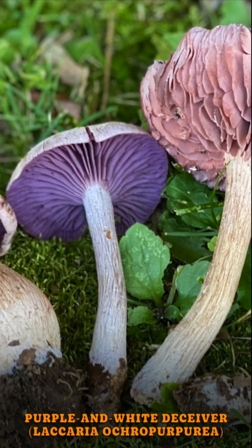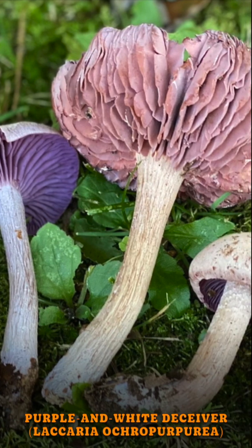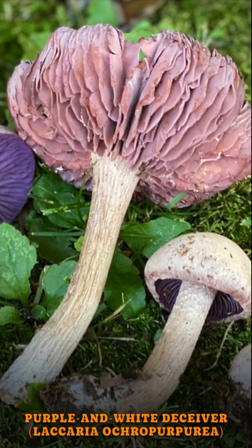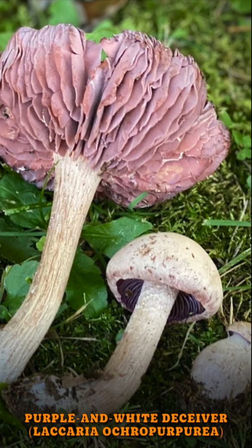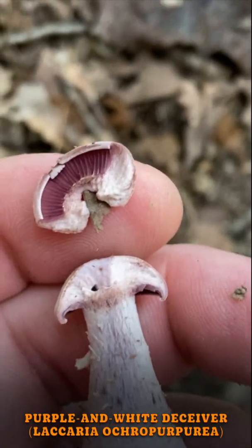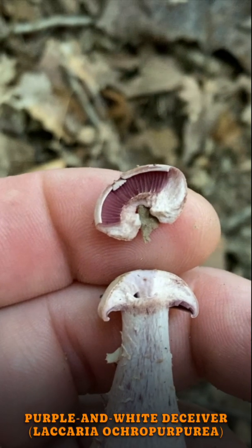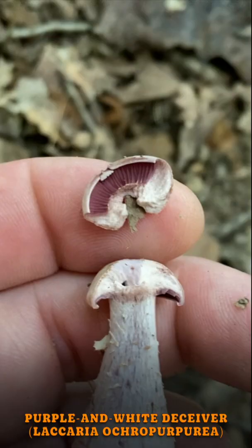It will have a pale white color and deep purple gills. Like many Laccarias, it can kind of turn its top inside out. Laccarias have widely spaced, very deep gills. The gills on this mushroom are a deep purple color, which is very striking, and it will have a white spore print, which is very important.